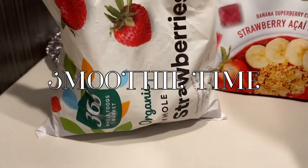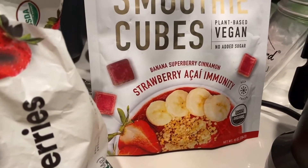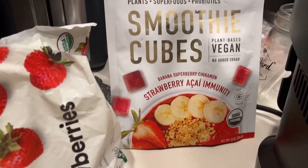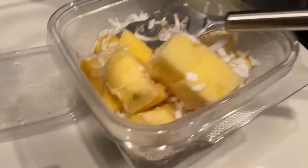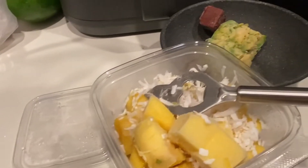All right, time to make a smoothie! I'm going to have strawberries and these smoothie cubes that have strawberry, acai, banana, superberry, and cinnamon in it — and it's going to add some sugar too. I also never finished this yogurt so I put it in the freezer. Don't recommend doing that — it took me forever to get the top off. I had to use a bottle opener.